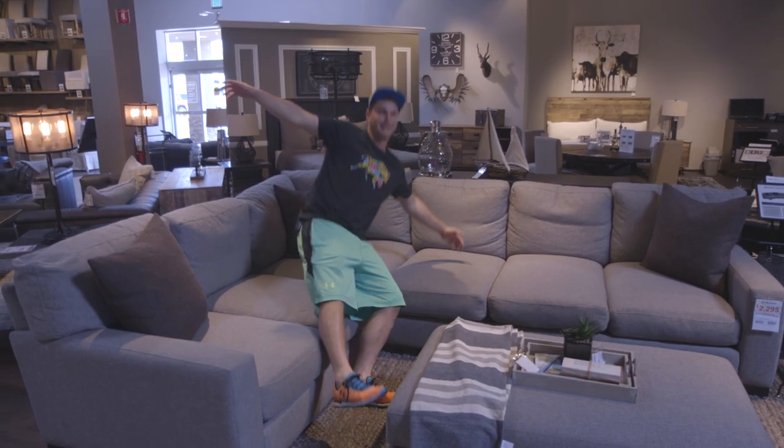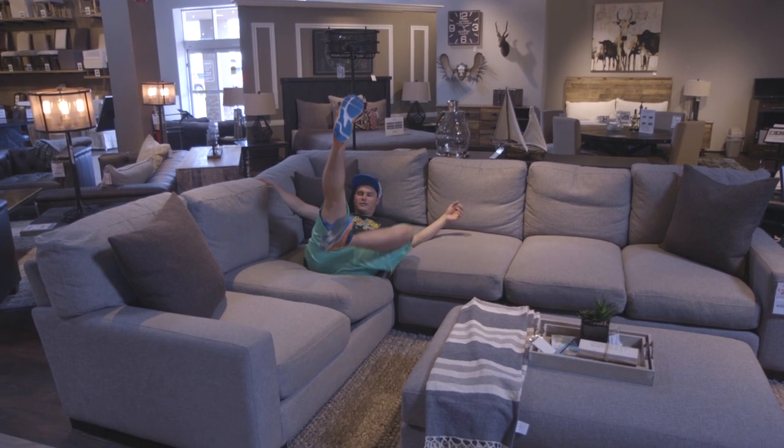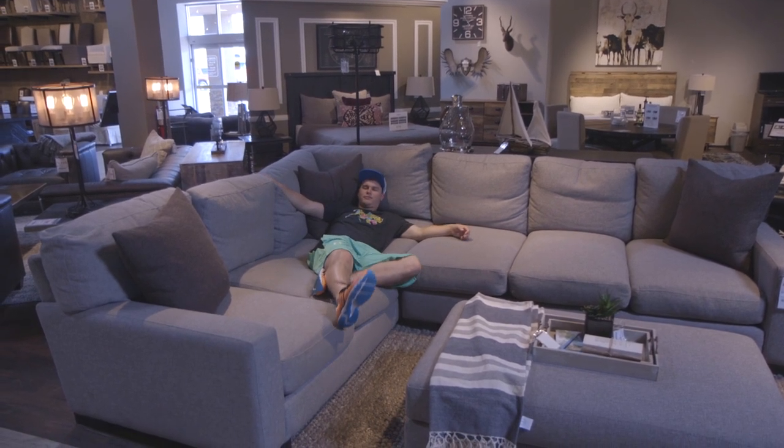I'm a real chill guy. I like to watch TV, and that means I need a comfortable couch. I got to test out a few here. Some of them were a little too soft, and I found one that was just right.